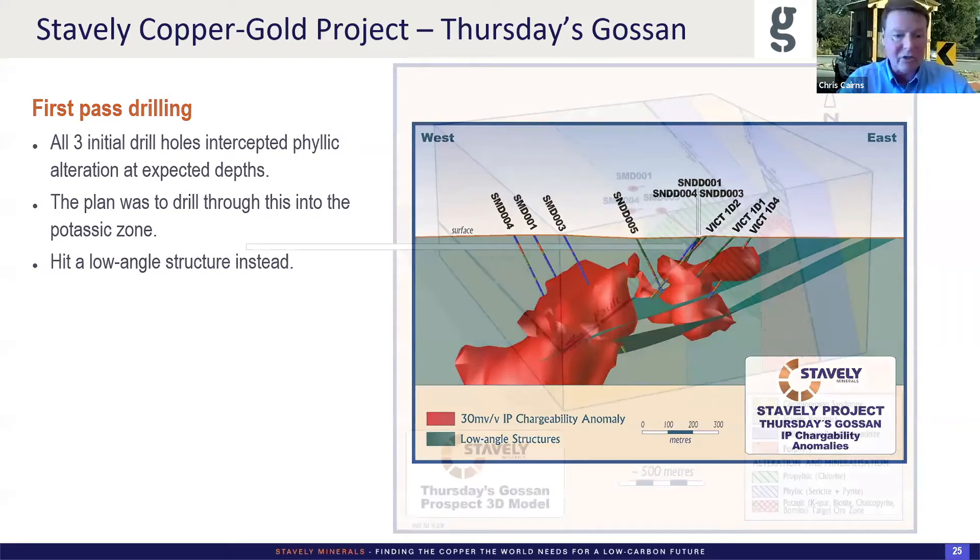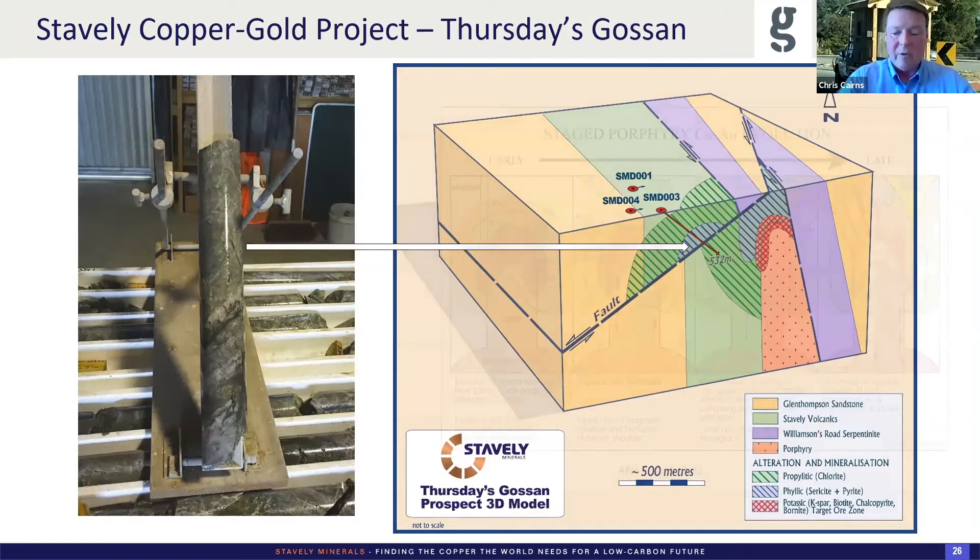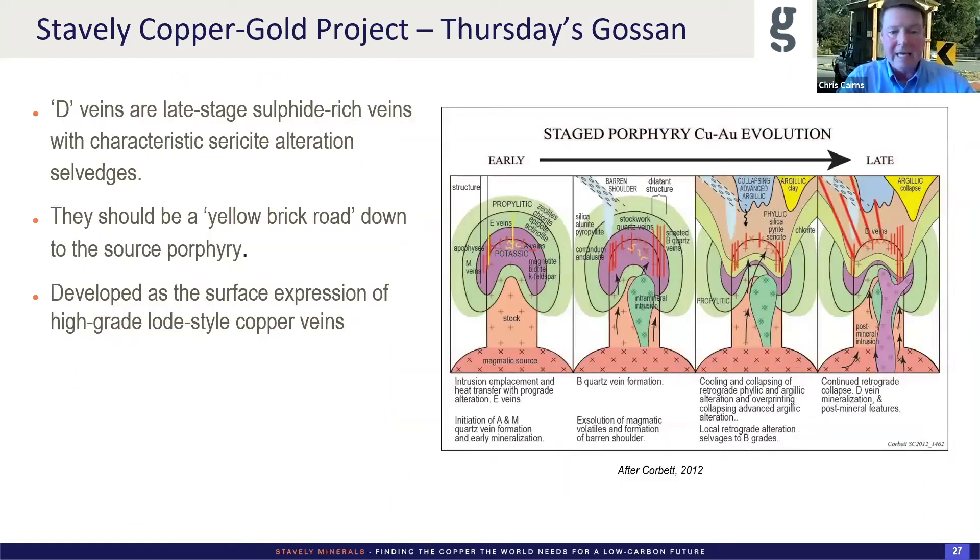Interestingly, in that low-angle structure there were D-veins that were brecciated, reopened and had bornite, chalcopyrite, and even molybdenite in that structure — a long-lived structure. The hole started off in propylitic, got into a little bit of phillic where the chargeability anomaly was, then went through that low-angle structure and back out into the phillic. The interpretation was that there was an offset and the target remained at depth on that ultramafic contact.